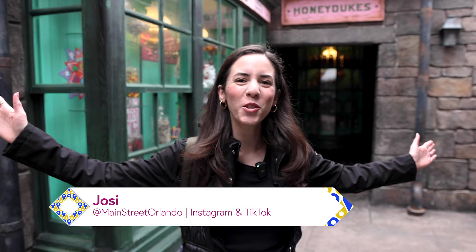Welcome to my channel Main Street Orlando. My name is Josie and today we're here at the Wizarding World of Harry Potter in Islands of Adventure to take a look at the Honeydukes store located in Hogsmeade. Let's go!